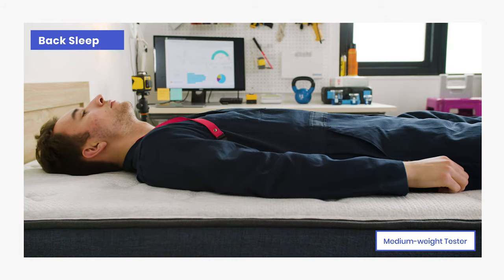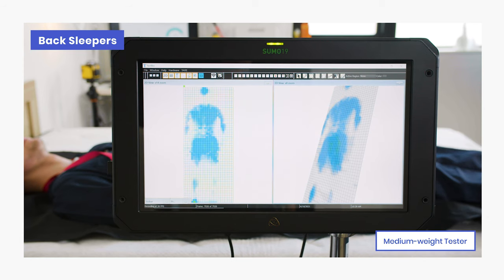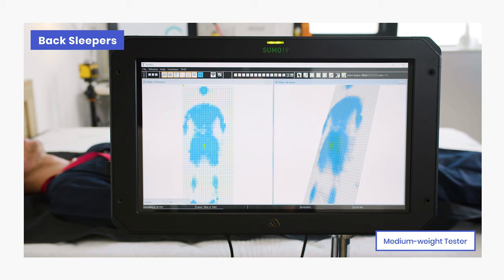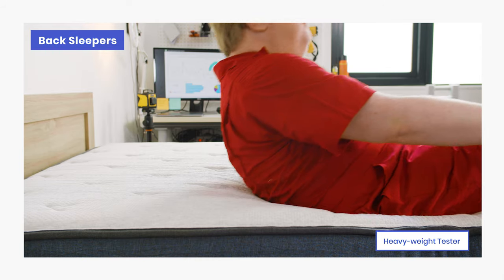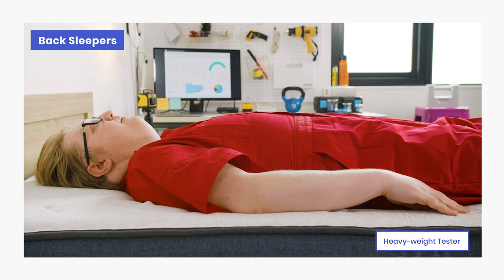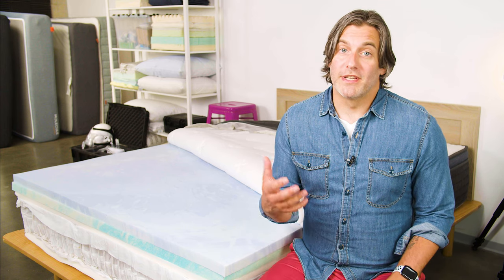The design decisions targeted towards side sleepers will also benefit most back sleepers. Our testing found the zoned memory foam layers and medium-firm feel provide excellent lumbar support for lighter-weight sleepers and good support for mid-weight sleepers. This group should feel cradled by the bed without sinking too far into the surface, which could compromise spinal alignment. On the other hand, heavier back sleepers may find that their hips sag too far into the mattress, and that could lead to aches and pains.